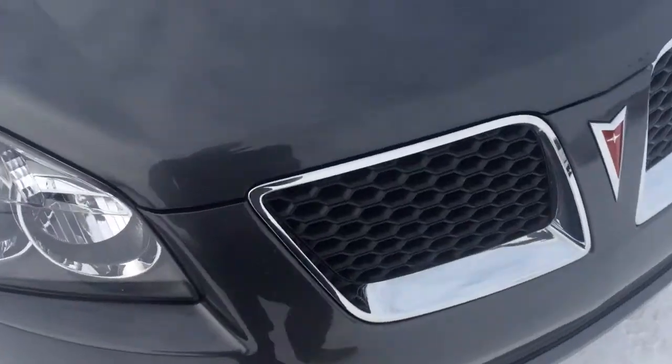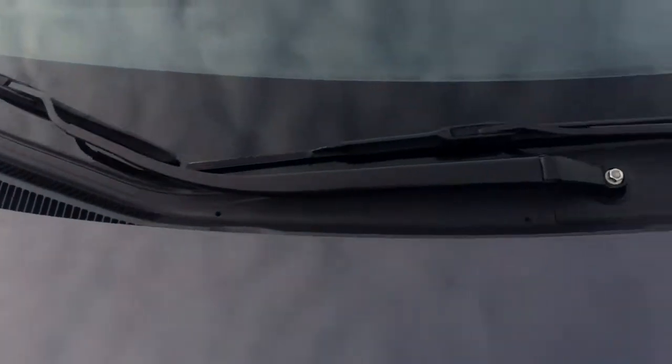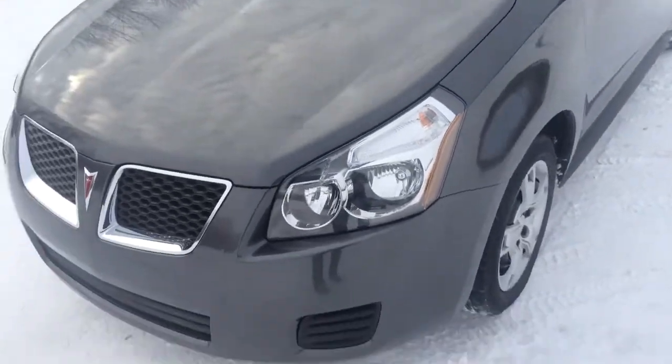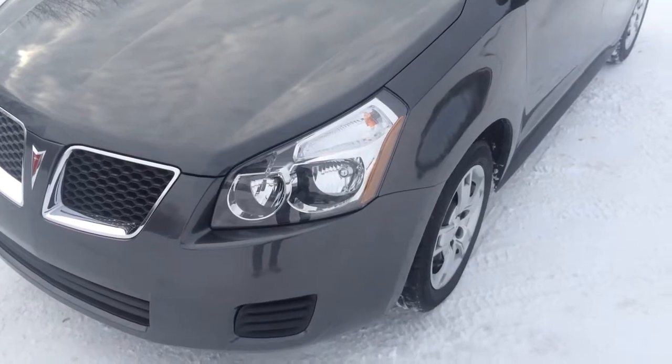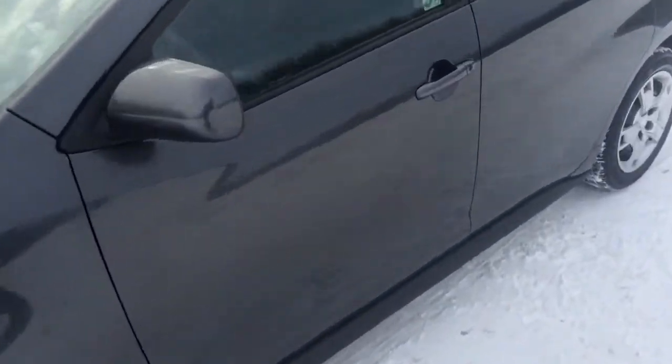Moving up to the hood, here's your grill. The key fob does work, as you can see. And if you want the alarm, hold it down — kind of a quick fix.